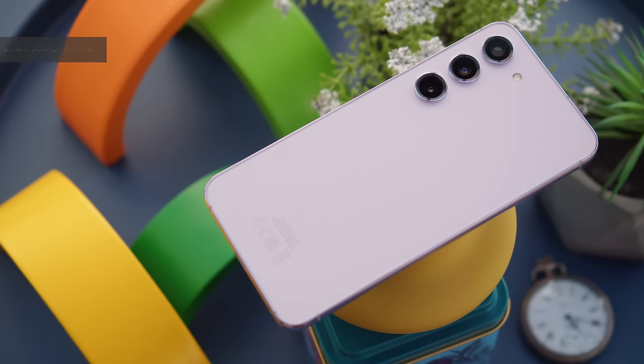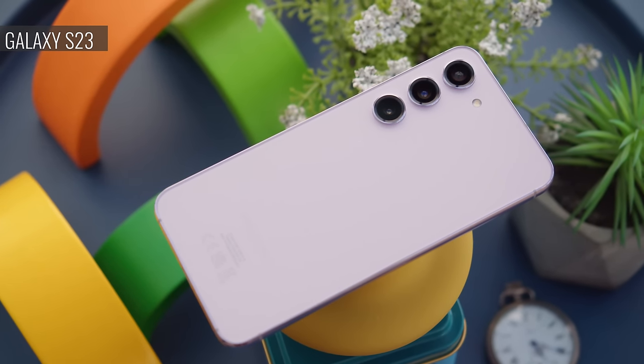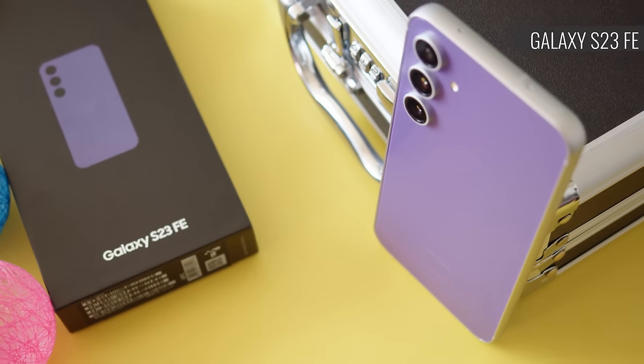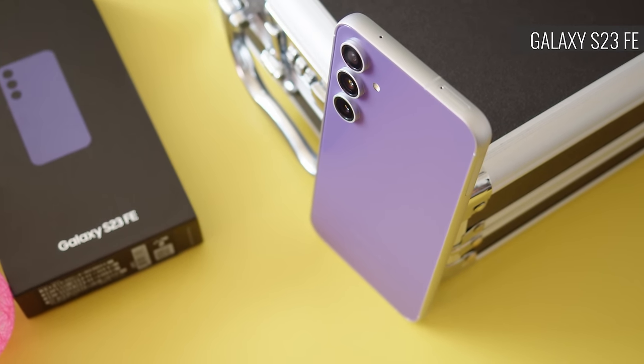The vanilla Galaxy S23 came out nearly a year ago, in February of 2023, but as a flagship it's still quite relevant. Meanwhile, we've gotten our hands on the S23 FE just recently. Its features are actually a bit more outdated, but the phone comes at a lower price.